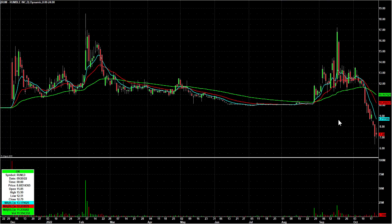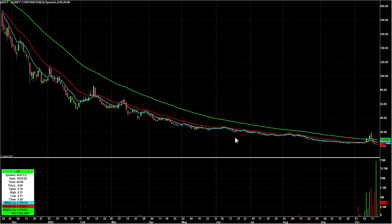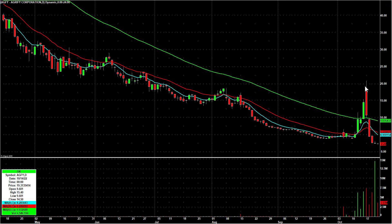Putting Rumble (RUM) back on watch — it gapped up, and I would have preferred on a bounce play that it gapped down, but I'm keeping it on bounce watch. Feels like it's overdone to the downside, but only with an A-plus intraday setup. AGFY is a recent reverse split — it fell from 20.80 down to Friday's low of around 2.11. That deserves to be on bounce watch. I'd prefer an afternoon breakout of a range on most of my bounce plays.